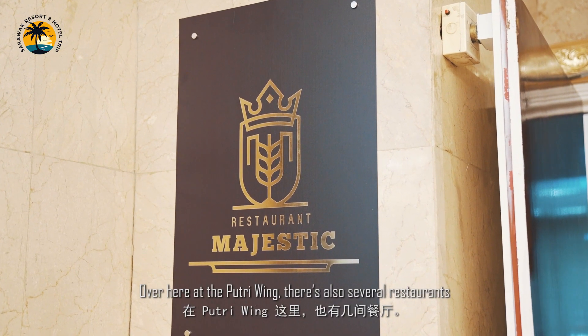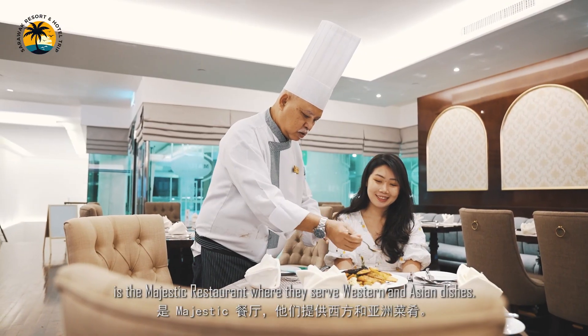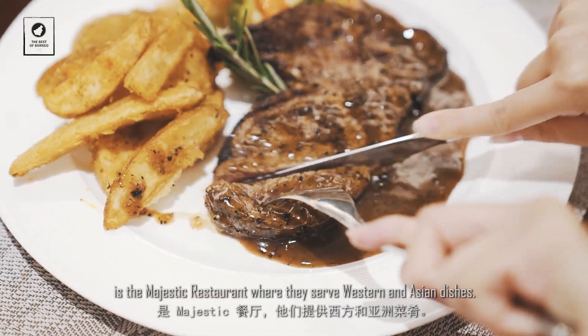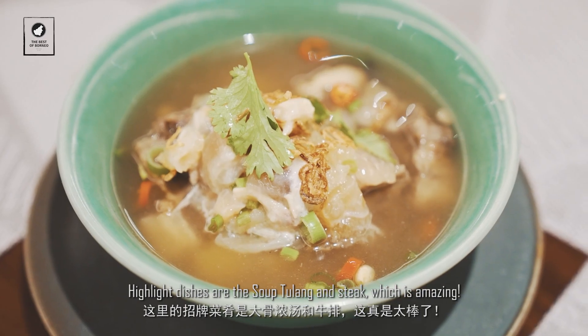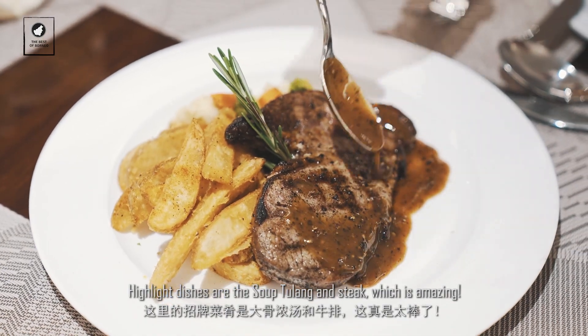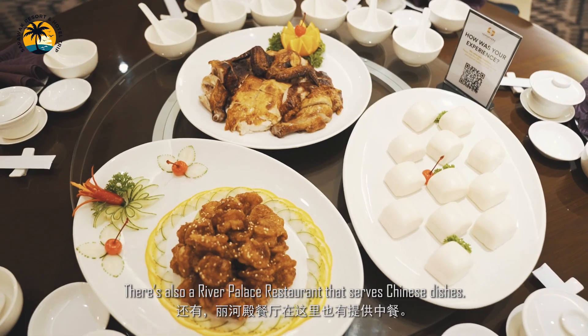Over here in the Putri Wing, there are also several restaurants. Where we are right now is the Majestic Restaurant, which serves Western and Asian dishes. Highlight dishes are the sup tulang and steak, which are amazing. There's also a River Palace Restaurant that serves Chinese dishes.